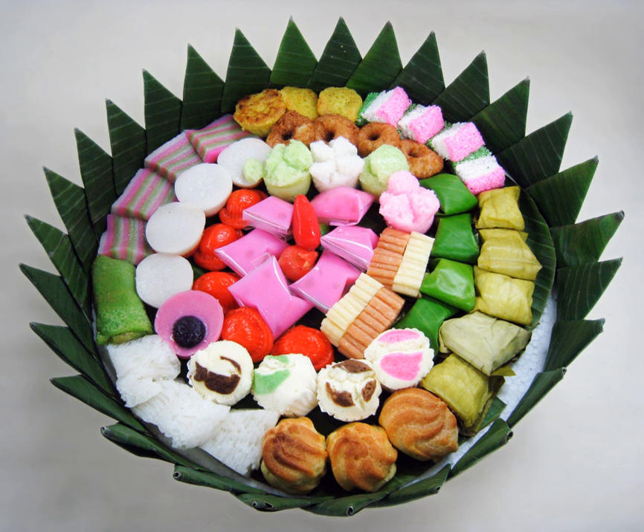In Java, traditional kues are categorized under jajan pasar, literally 'market buys' or 'market munchies.' The well-set and nicely decorated colorful assorted jajan pasar are usually served as food gifts, parcels, or to accompany tumpeng during Javanese traditional ceremonies.